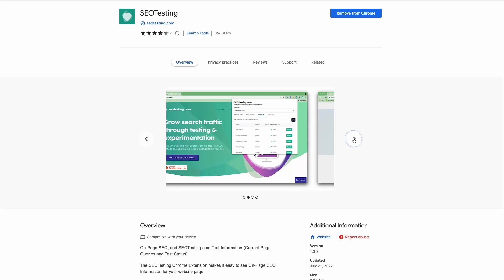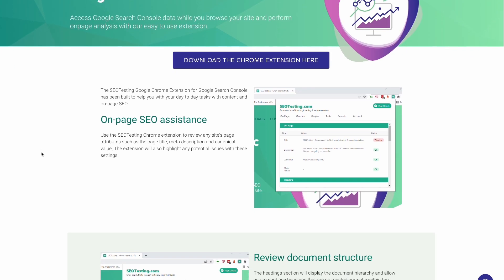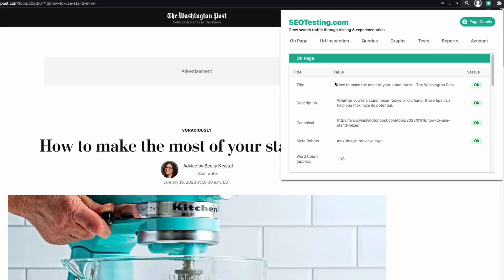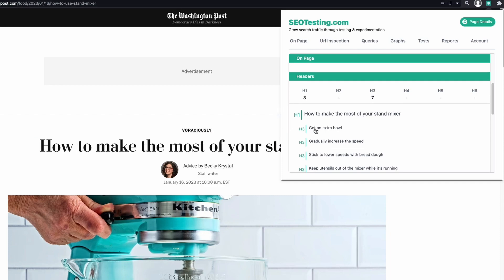We'll start with the on-page category. The first tool is SEO Testing's Chrome extension. This tool will help you a lot with your day-to-day tasks and on-page SEO. When you activate the extension, it will show on-page metadata like title, description, canonical URL, meta robots, word count, and a label status next to each item. When you scroll down, it shows the page structure, and by clicking on one of the headings, your browser will scroll that heading into sight.